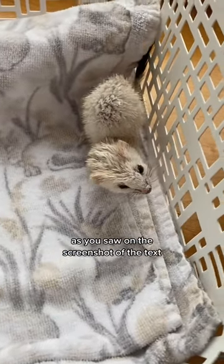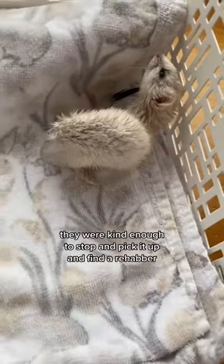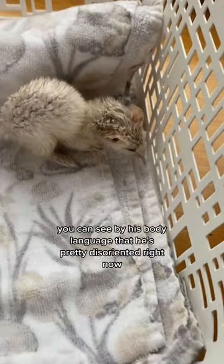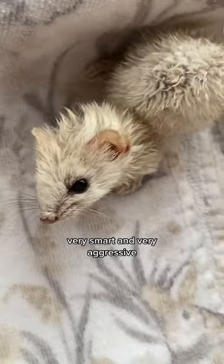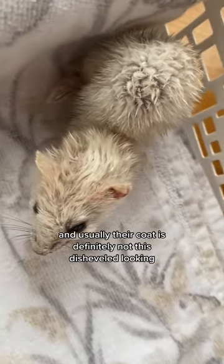As you saw in the screenshot of the text, the finder accidentally hit this little guy with their car. They were kind enough to stop and pick it up and find a rehabber. You can see by his body language that he's pretty disoriented right now. Weasels are usually very fast, very smart, and very aggressive, and usually their coat is definitely not this disheveled-looking.